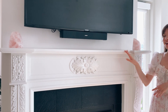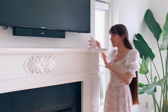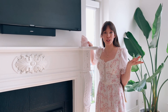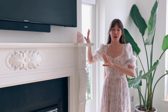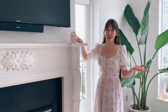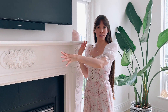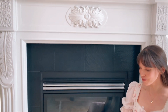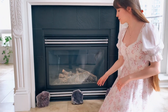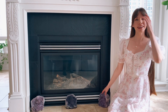Up here we have some rose quartz pieces I've displayed and they're actually bookends. I bought them because I thought they were so beautiful, but I never actually used them as bookends. So when I came here, I was like this is the perfect opportunity to finally display them. I like it because they are symmetrical, so it works really well. And then down here, I just have a few amethyst pieces displayed. I love amethyst.